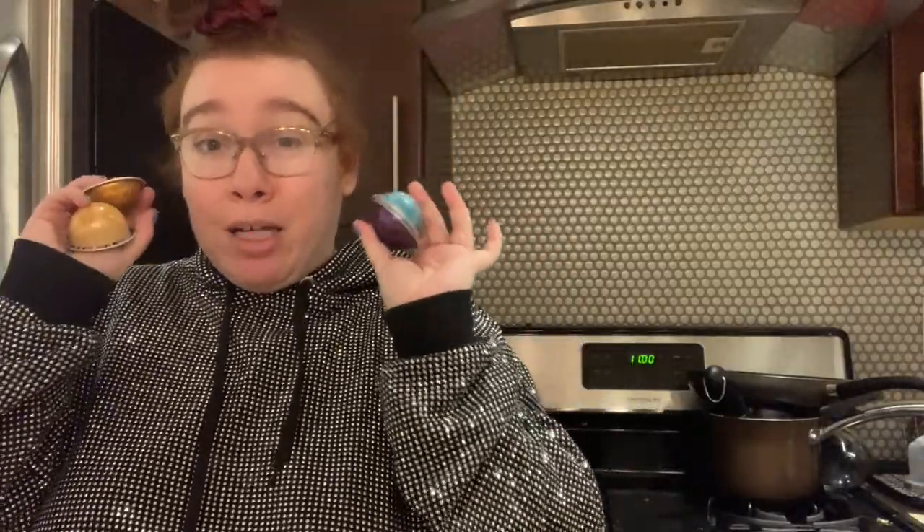Those are my four favorite pods. I would love to know what your favorite pods are — if you've tried any of these or have any suggestions based on my coffee preferences, let me know in the comments. Subscribe for more Nespresso and coffee content; I've got a lot coming. Thanks for watching and I will see you next time!